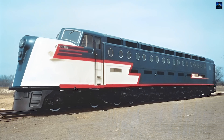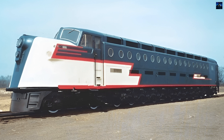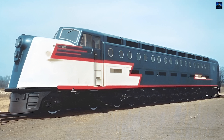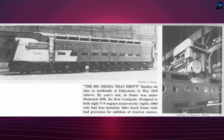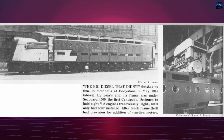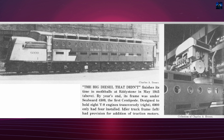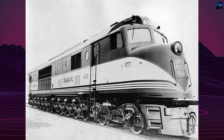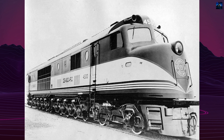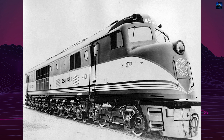Its running gear was later used for the one-of-a-kind prototype number 4500 Seaboard Airline 3,000 horsepower (2,200 kilowatt) Centipede. The Baldwin 4-8+8-4 758-DE left a notable mark in the history of locomotive engineering, showcasing Baldwin's early efforts in diesel technology and paving the way for future developments like the DR 12-8-1500-2 Centipede, released in 1945.